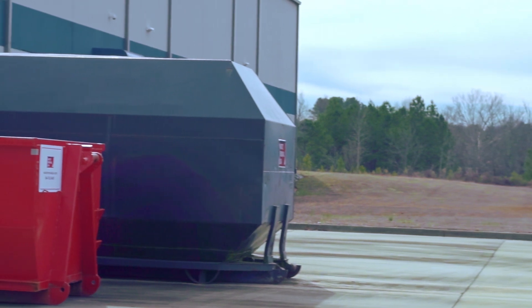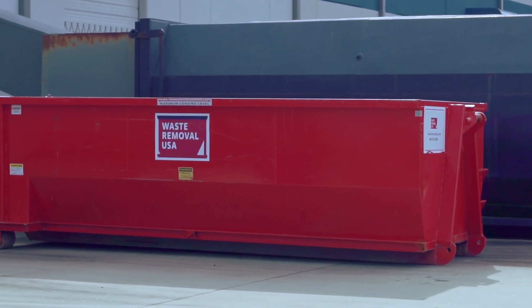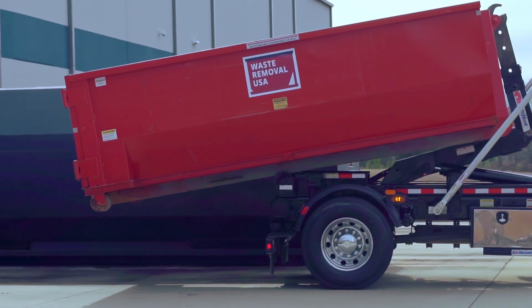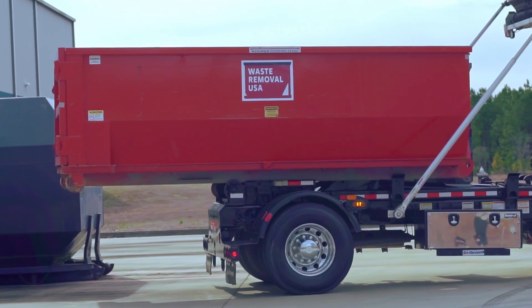The most popular size for concrete removal is a 10-yard dumpster, as filling one up will reach the maximum weight of 10 tons to transport. Customers can use a 20-yard dumpster, but it is important to only fill the container half-way. If you have a large project, we can provide multiple dumpsters at the same time so you can stay on schedule.